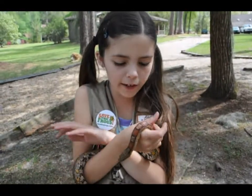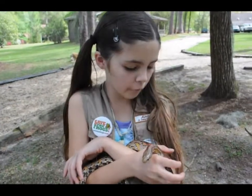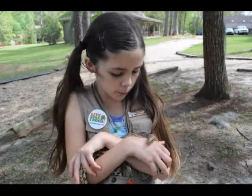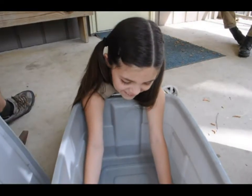This is a red rat snake, otherwise known as a corn snake. A cool fact about this is it can eat a whole chicken egg without breaking it. Really cute — look at it.